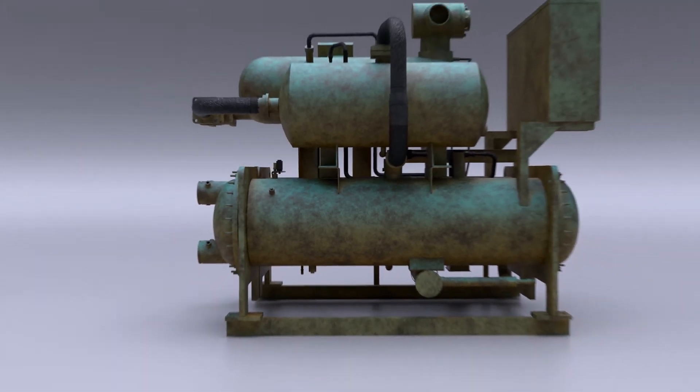Since conventional chillers use oil, over a period of time, a layer of oil is formed over the heat exchanger tubes, degrading the performance and efficiency of the chiller.